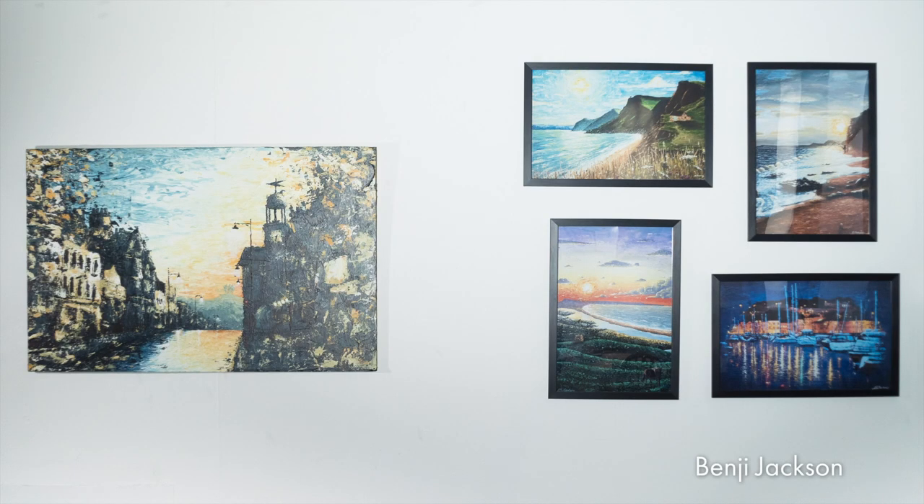First up, we have Benji Jackson, who is an illustration student at Bristol UWE. While Benji has a very interdisciplinary approach to his illustration, when he comes home he likes to explore more traditional landscapes and townscapes, as you can see behind me.